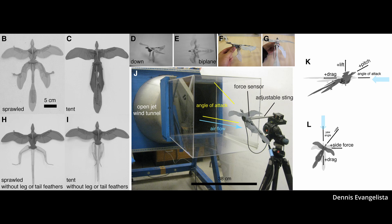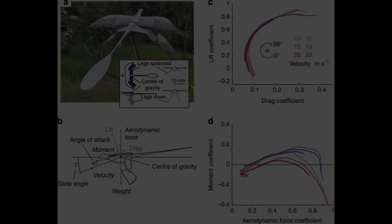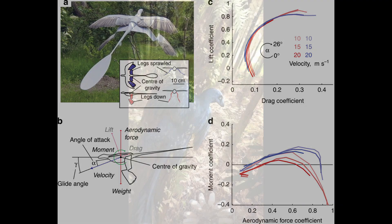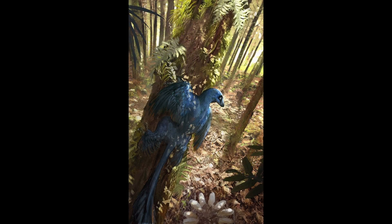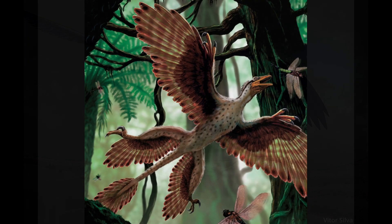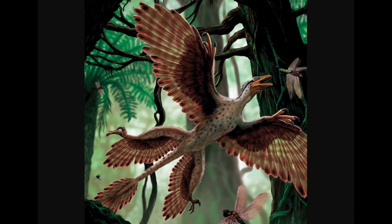One particular study from the University of Southampton in England built a three-foot model and tested the wing capabilities in a wind tunnel. Tests showed that high lifts of the tail fan would have produced stability while gliding, allowing for slow gliding without losing too much height. The dinosaur could glide further with its legs hanging down below the level of its front wings, rather than having all four limbs sprawled out in a large X position.